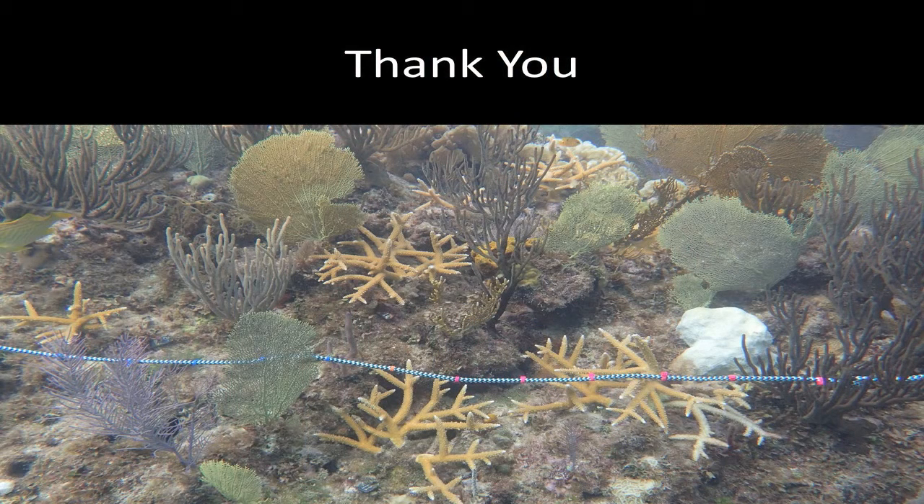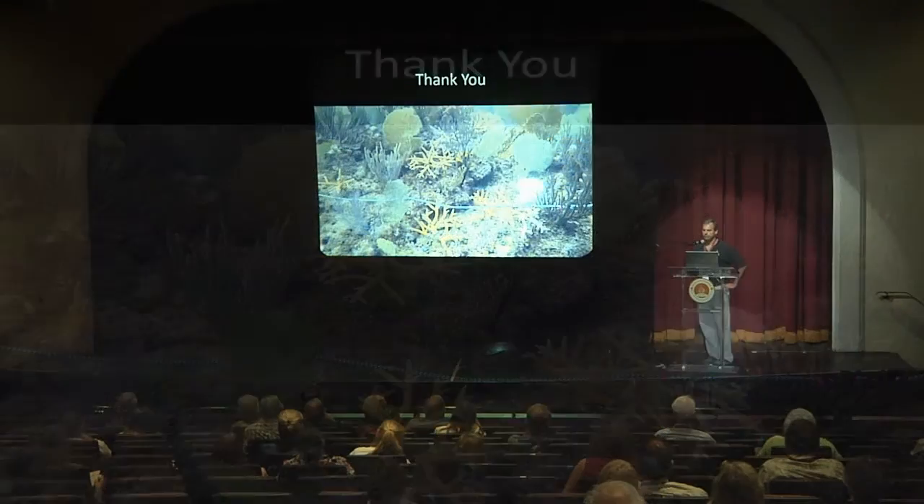This is what Midway Reef looks like now — where before there was no Staghorn coral, and now we do have some healthy populations that are actually starting to be reproductive. Thank you.